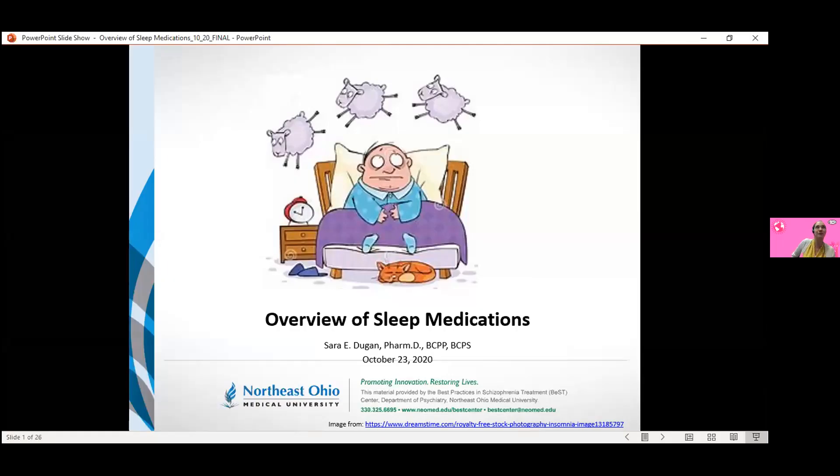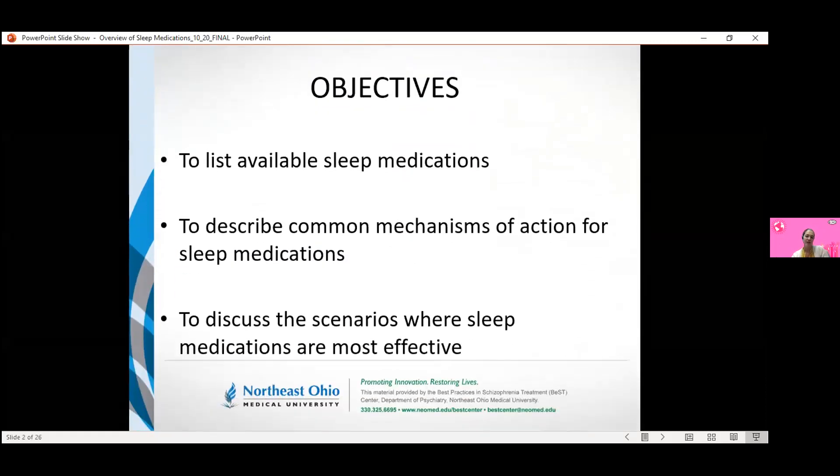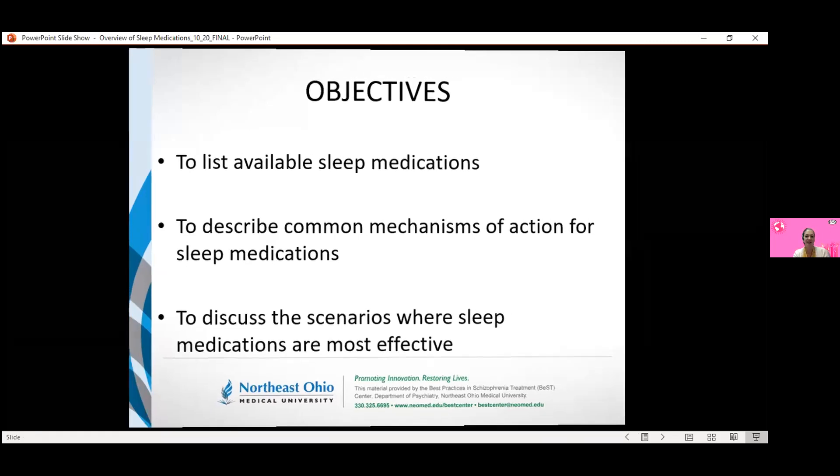This is one of our topics that was suggested after a case discussion we had in this forum not so long ago. It is a brief didactic, so it's a general overview of sleep medications — we're not going into too much detail for any of them. My objectives for today are to list our available sleep medications, describe the common mechanisms of action, draw in some pharmacology of these agents, and discuss the scenarios where they're found to be most effective. I utilized the American Academy of Sleep Medicine's practice guidelines for where they're suggesting these medications be used.